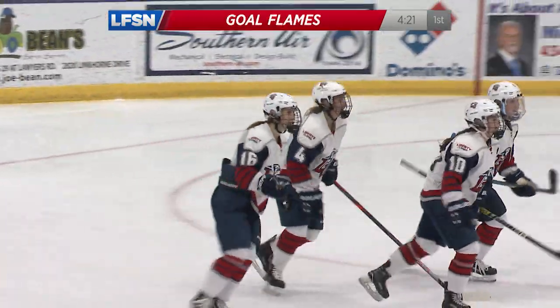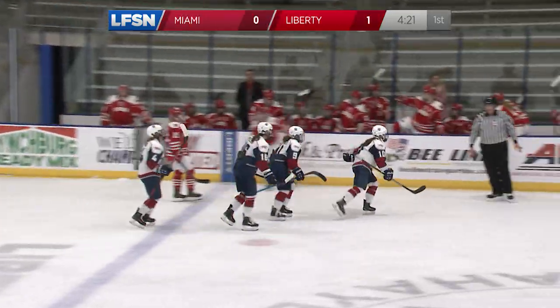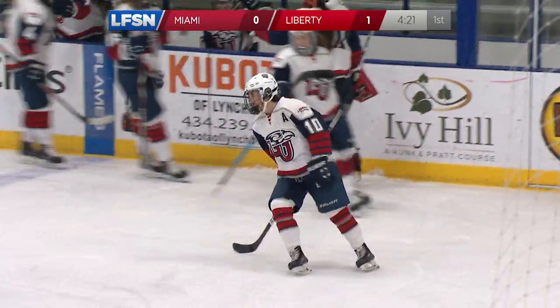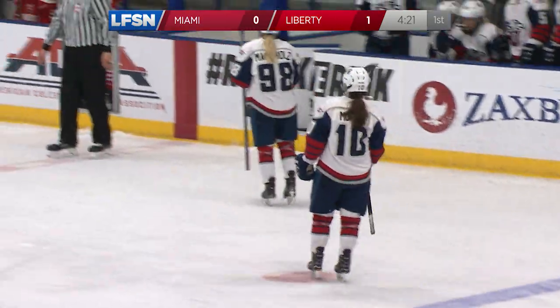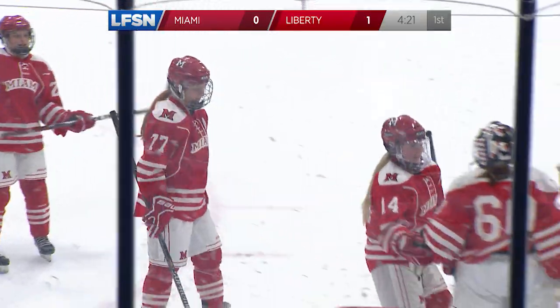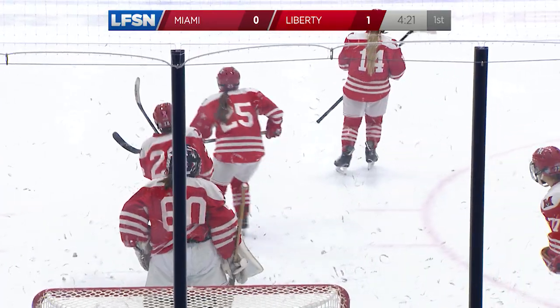John with the initial shot gets redirected over the top of Crosley, and then it just bounces in the back of the net. That is probably one of the definitions of puck luck. You saw it bounce at least two, maybe three times before finally landing behind Crosley.